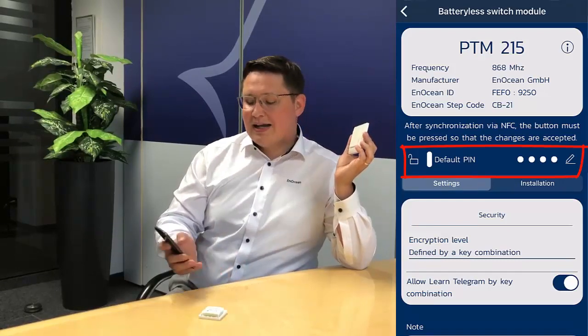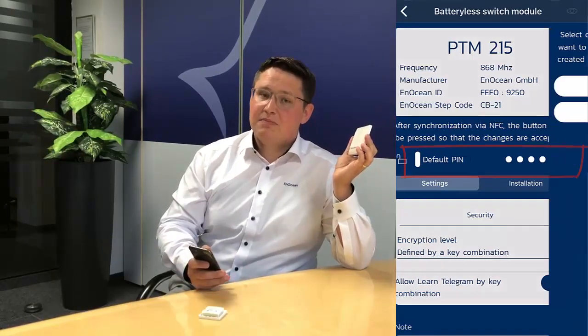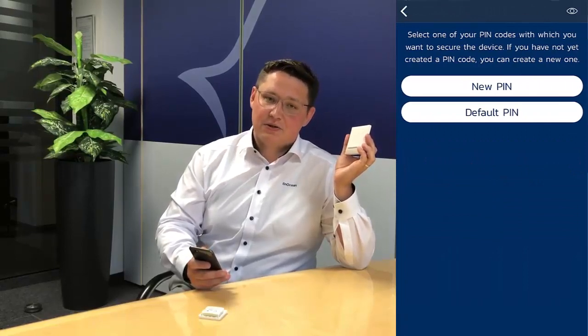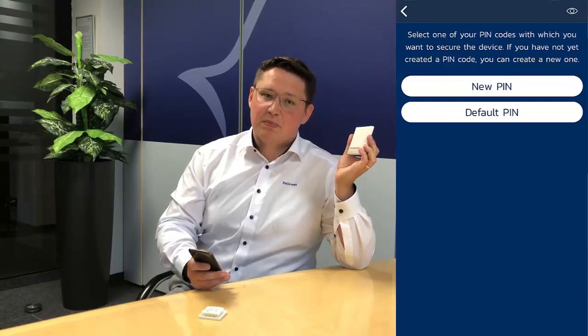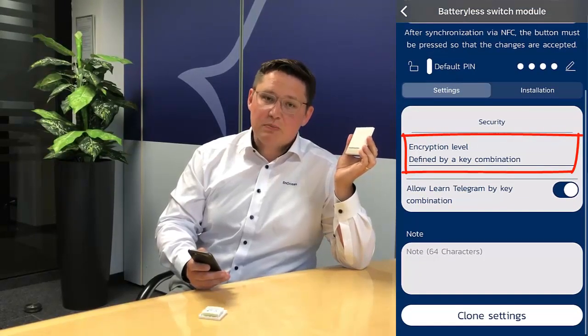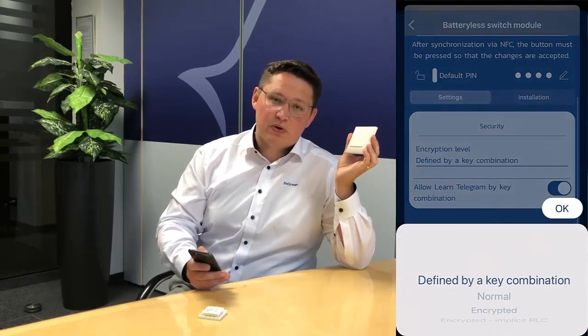The installer can change the PIN, meaning access to the NFC interface is restricted to only selected people. Next, the installer can select the security and encryption level — if a receiver supports advanced security, the switch can be operated in this mode.